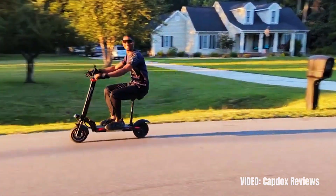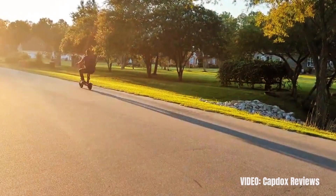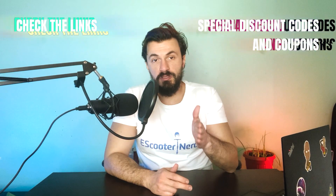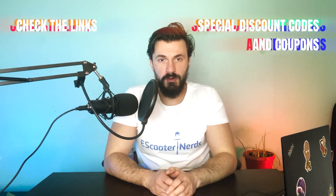In my experience, heavy adults on a more limited budget of around $700 will probably not find a better option. Check the link in the description for the best possible price for the Evercross.